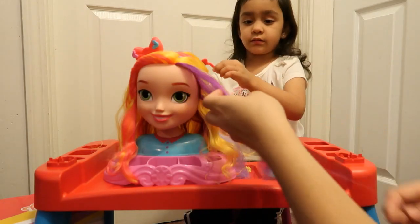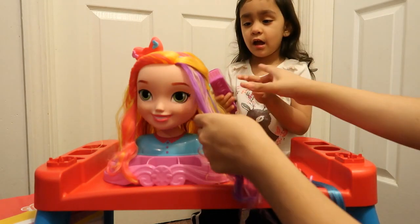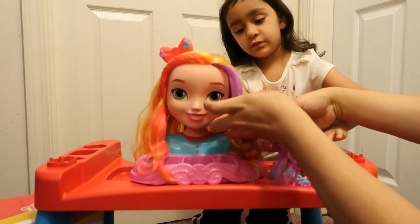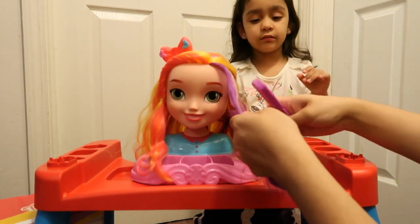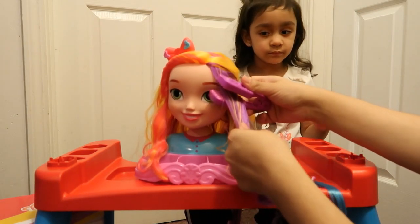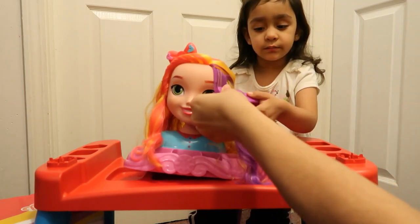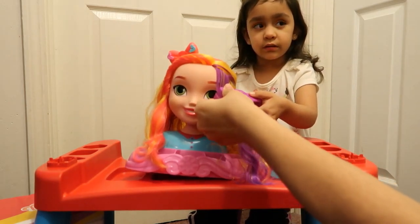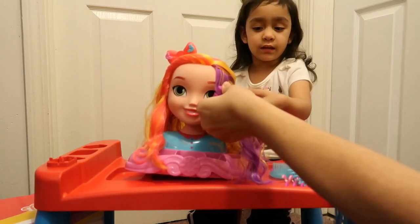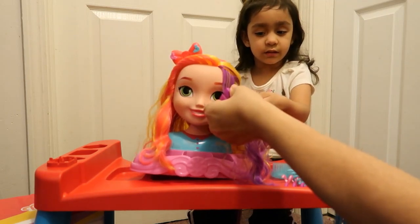Okay Aaliyah, we're going to crimp her hair using this. You want to do it? So here, let me show you — we're going to do this right here. You have to hold it. Hold it for 15 seconds, make sure it's closed. We counted to 15 together. Let's see if it worked — it did kind of work!